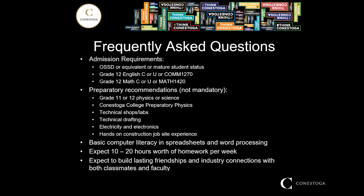Your admission requirements are your OSSD or equivalent or mature student status, grade 12 college or university English or Conestoga College's preparatory communications (COM 1270), and grade 12 math college or university or Conestoga's math 1420. Recommended but not mandatory are grade 11 or 12 physics or science — we get into a lot of physics so it's important to understand that material. Be prepared for quite a bit of math; you'll need to do algebra and trigonometry regularly, so if it's been a while, brushing up is not a bad idea.